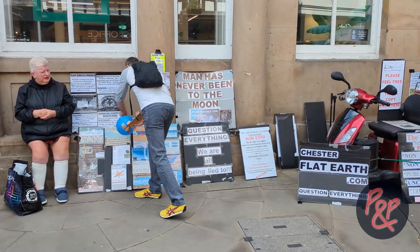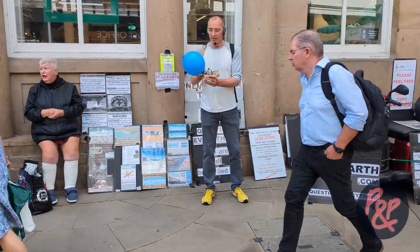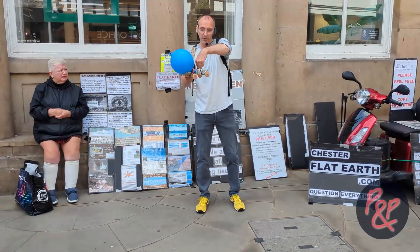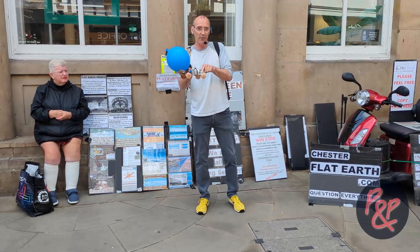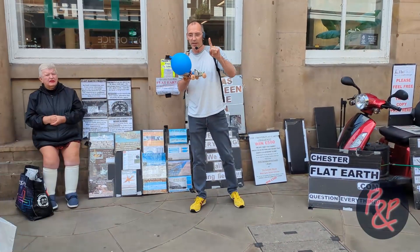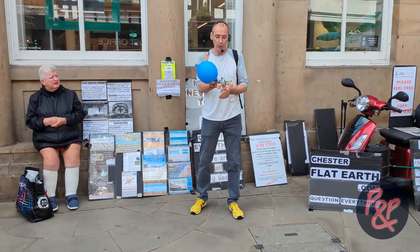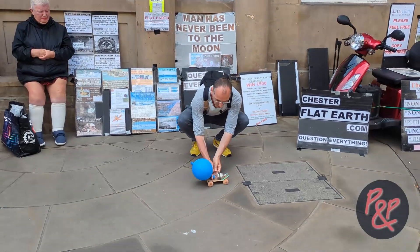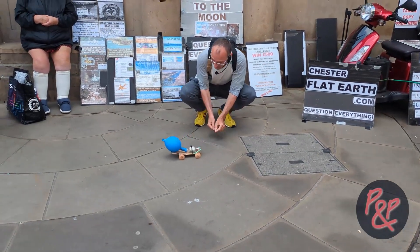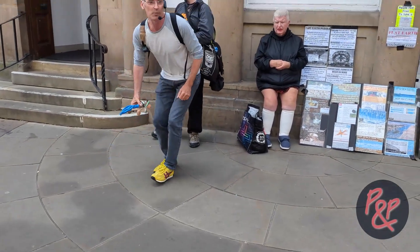We've got the balloon car all fired up and ready to go. Remember, NASA says the air inside the balloon is forced out of the straw, and that will induce a force that pushes in the opposite direction on the inside of the front of the balloon and it will go forward. Five, four, three, two, one! Excellent, isn't it? Great — that was brilliant.